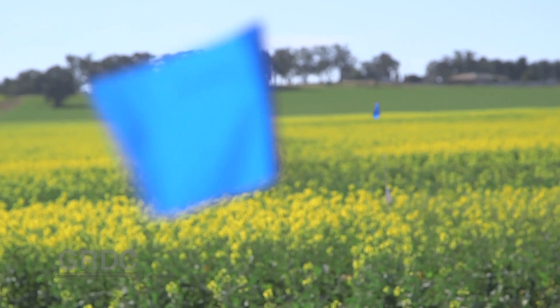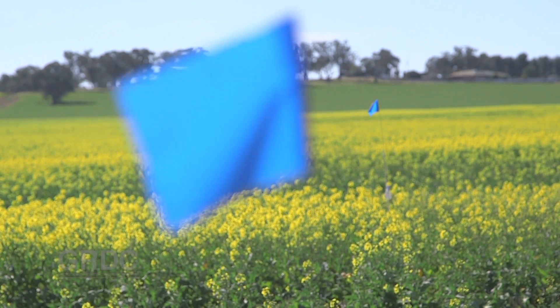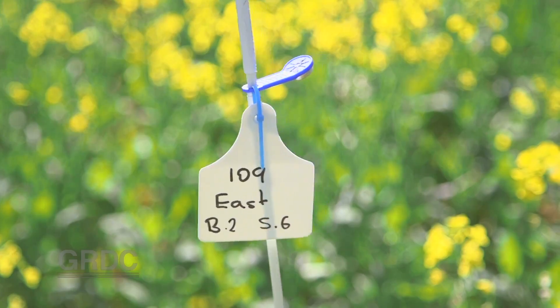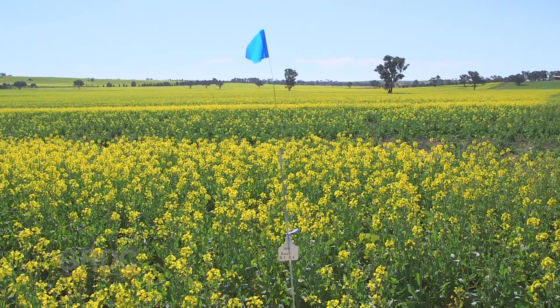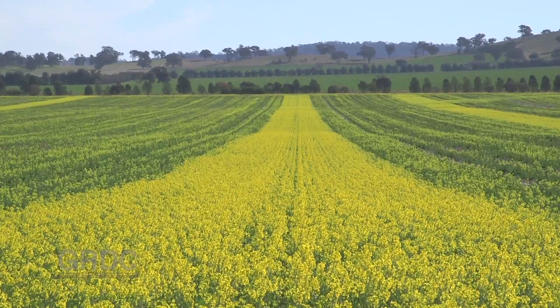As the trial continues, additional research data will be added including canopy temperature measurements and frost events, which are being recorded in collaboration with NSW DPI for GRDC's frost initiative.